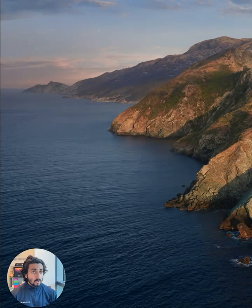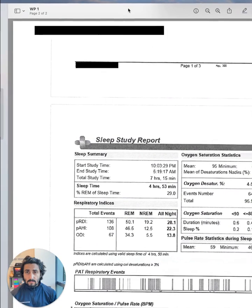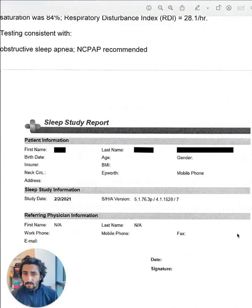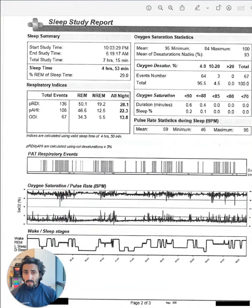This individual is in their late 40s and was initially evaluated for obstructive sleep apnea because of symptoms of excessive daytime fatigue, sleepiness, and hypertension. They had an initial WatchPAT home sleep test done a few years ago.